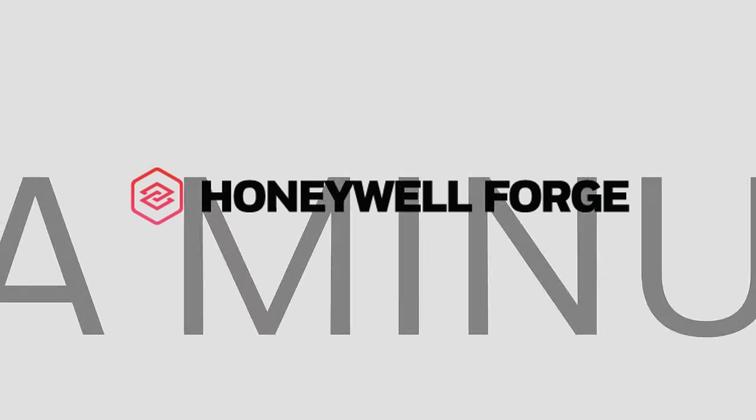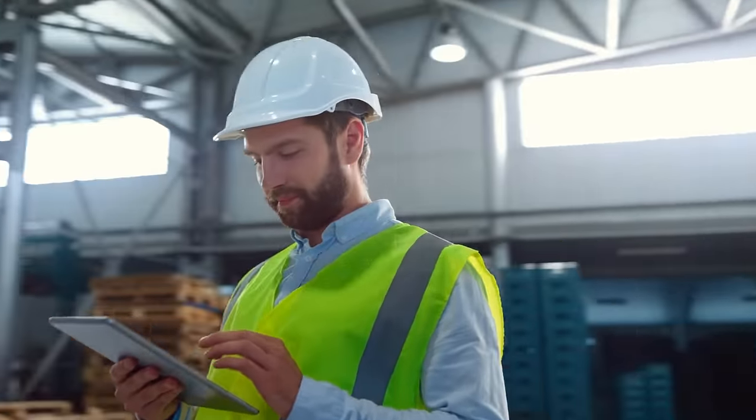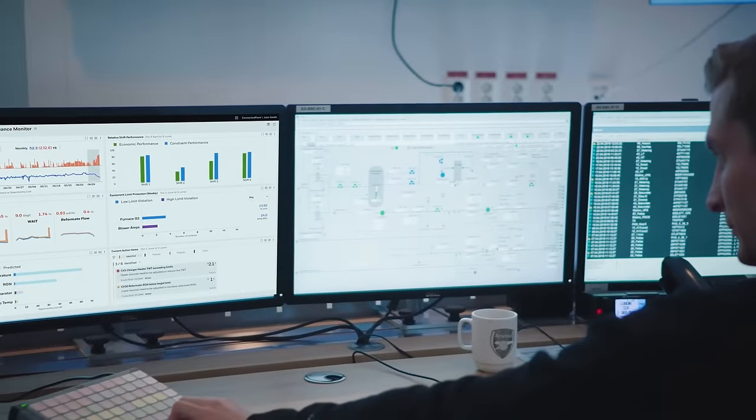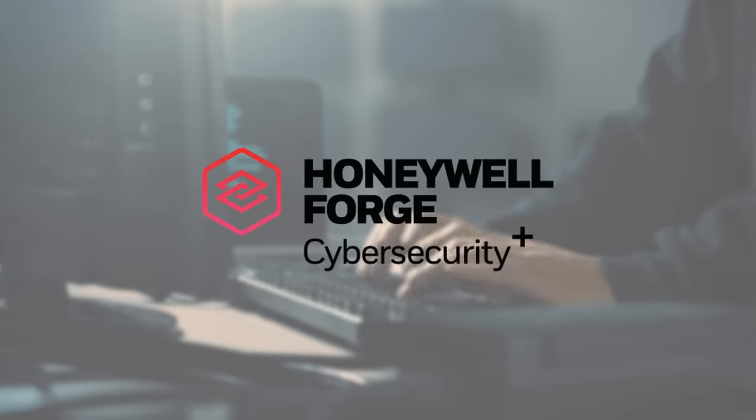This is Honeywell Forge in a minute. Honeywell Forge is software as a service that helps enterprises deliver real-world outcomes for performance, sustainability, and OT cybersecurity.